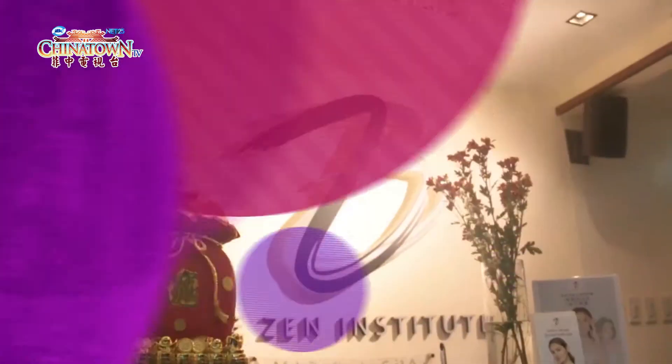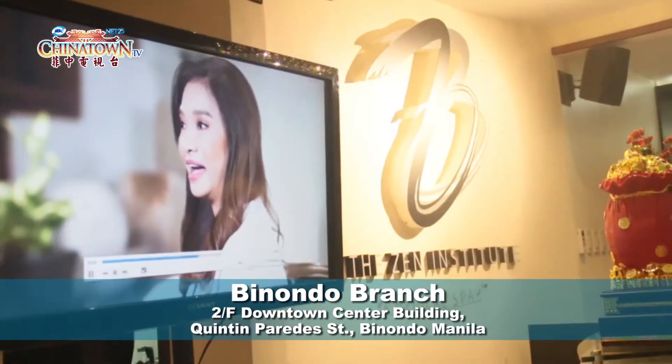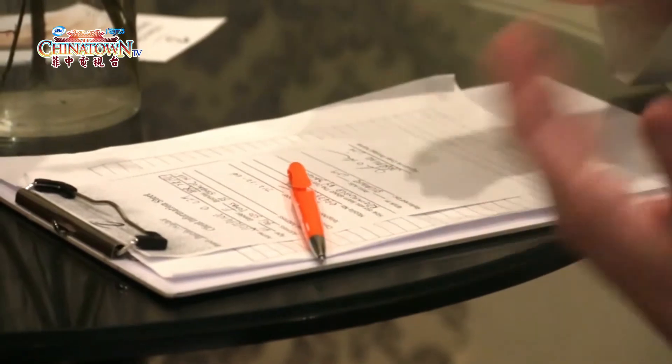With these four pillars, the Zen Institute really offers a holistic approach. At our recently opened branch here at Downtown Center Building, Quintin Paredes, Binondo, Manila, we have one-on-one consultations with patients, one-on-one interaction, and of course we do our assessment with personal care.